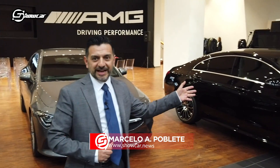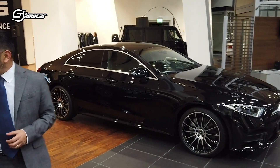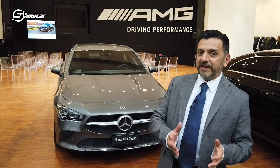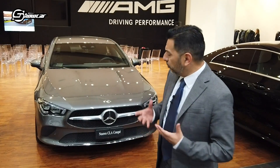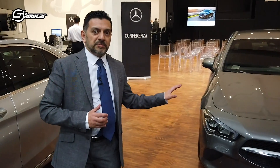Siamo venuti a Milano per conoscere una vettura veramente molto interessante che diventerà sicuramente il desiderio di molti giovani, perché è quello il target a cui punta Mercedes-Benz. Se in parte abbiamo la CLS che sfiora i 100.000 euro, la nuova arrivata è la CLA, con un prezzo all'incirca sotto i 40.000 euro: un prezzo d'attacco veramente molto interessante per un prodotto di altissima qualità.